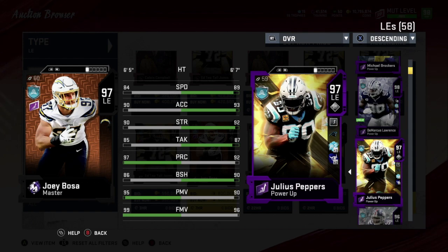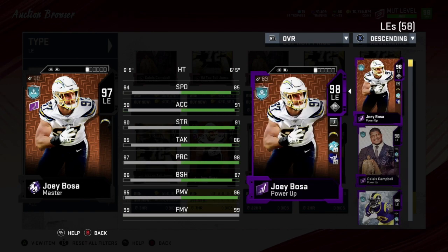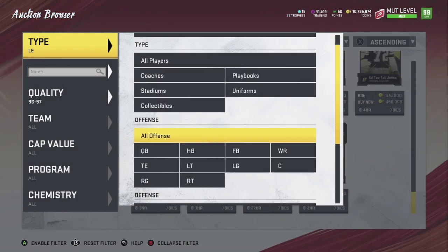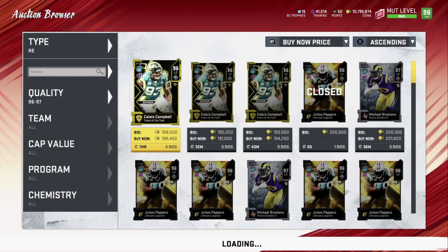Number two is Julius Peppers. He could be a QB spy on your line — very good at that role. Six foot seven height, 89 speed (92 with Sprinter), 93 acceleration, 92 strength, 87 tackling, 92 play rec, 90 block shedding, 90 power move, 96 finesse move. That's a really nice card.